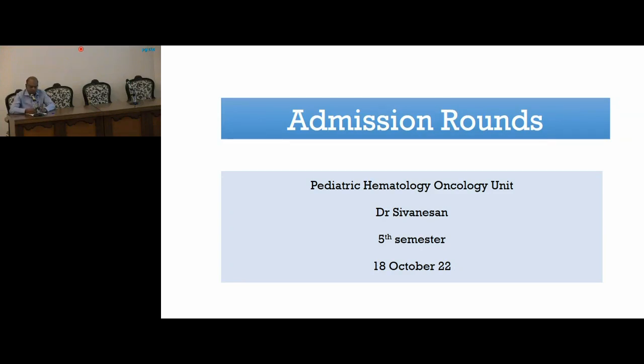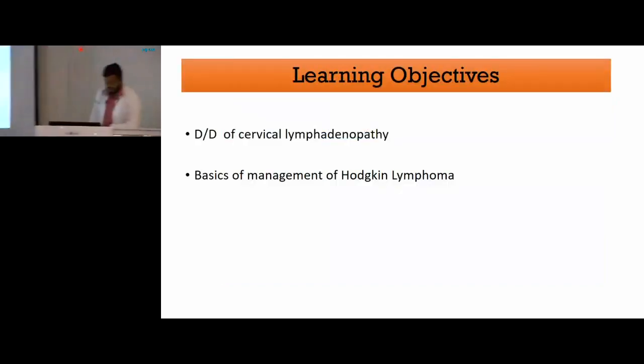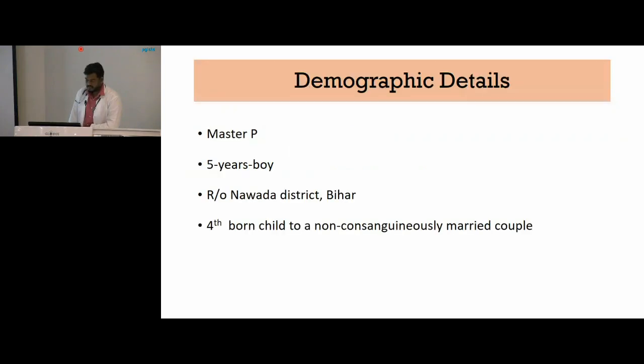Good morning everyone. I will be presenting the admission rounds from the pediatric hematology unit. Our learning objectives will be differential diagnosis of cervical lymphadenopathy and basics of management of Hodgkin's lymphoma.